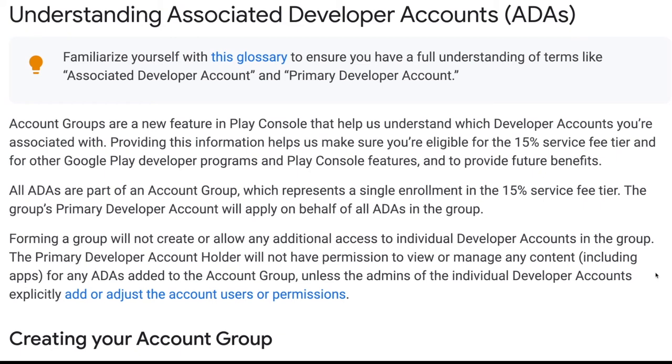That makes sense — you've got to enroll for it to take effect. Account groups are a new feature in Play Console that help Google understand which developer accounts you're associated with. All ADAs are part of an account group, which represents a single enrollment in the 15% service fee tier. The group's primary developer account applies on behalf of all ADAs. Importantly, forming a group will not create any additional access to individual developer accounts — the primary account holder will not have permission to view or manage any content including apps for any ADAs unless the admins explicitly add or adjust account users or permissions.